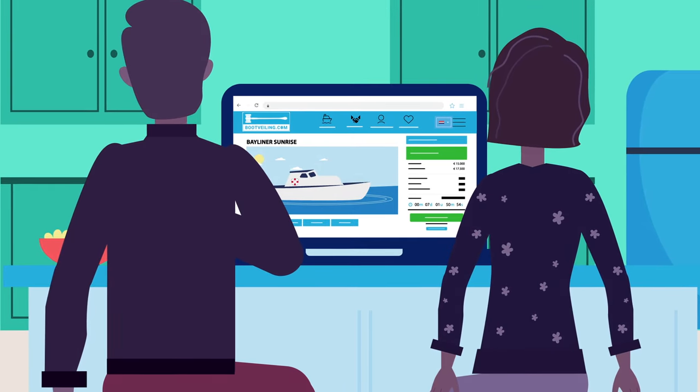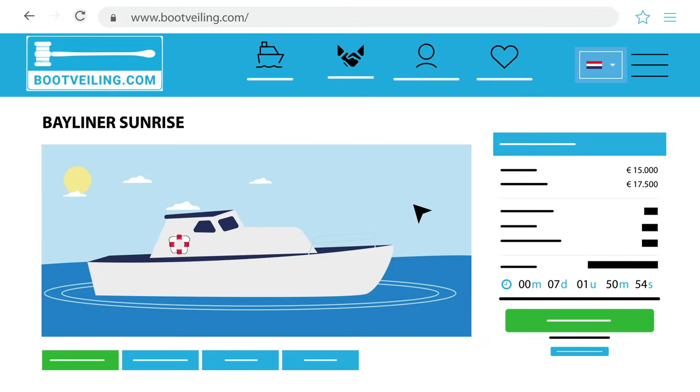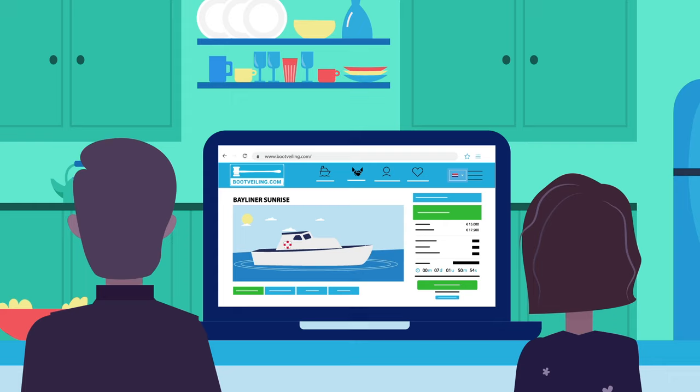If the boat still meets your requirements, you can place a bid after registration. How to place a bid? Go to the boat of your preference. Click on the button next to the auction data and enter the amount that makes you the highest bidder. You will then get an overview of the total costs. When you click the bid button, your bid is placed and therefore binding.